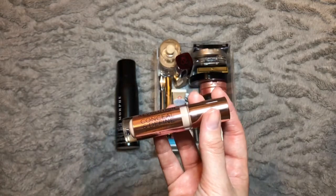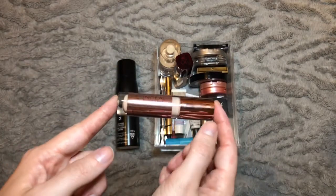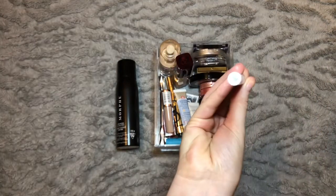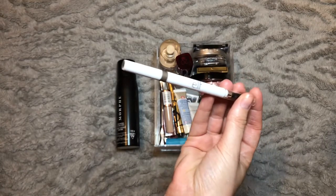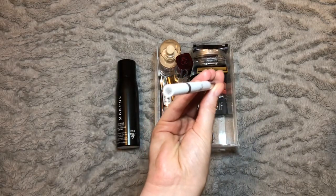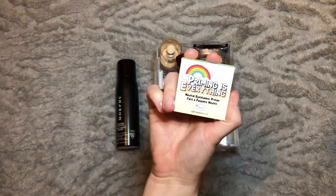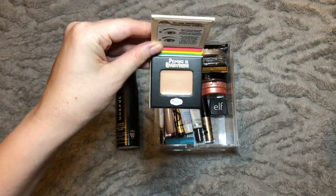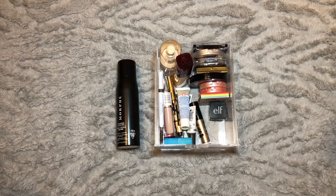I'm also going to stick in another brow product — the Elf Brow Pencil in the shade Taupe. I completely forgot I had these; I don't think either were a perfect shade match but this one should be closer than the Medium Brown which was too dark. I want to reach for this a couple of times just to decide whether to keep or declutter it. For eyeshadow primer, I want to stick in the Priming is Everything from The Balm — I got this in my recent Tribe Beauty Box. I haven't tried this type of formula before and I do like products from The Balm.